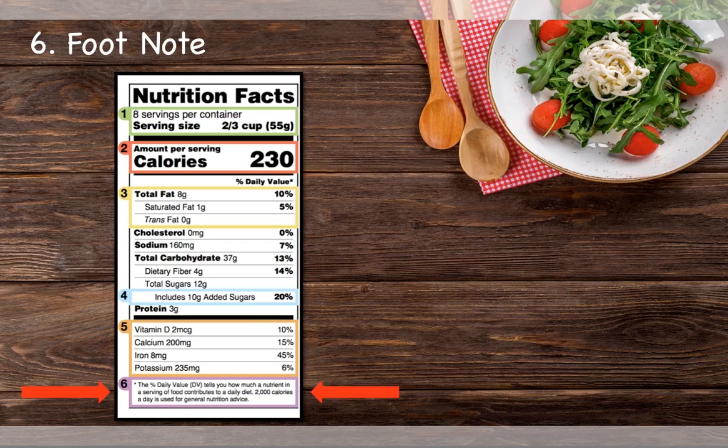The last change is the addition of the footnote explaining daily value. The footnote states: the percent daily value tells you how much a nutrient a serving of food contributes to a daily diet. 2,000 calories a day is used for general nutrition advice.